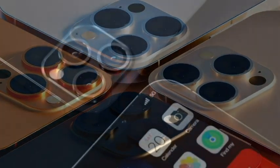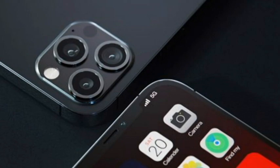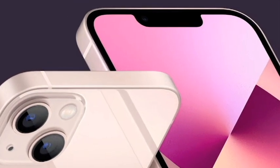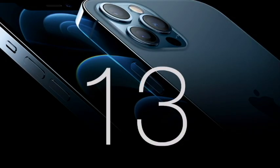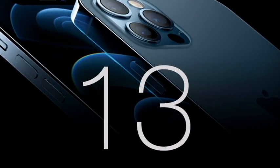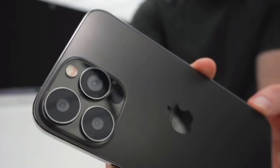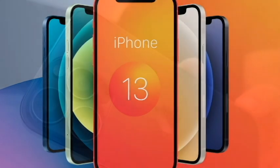The new iPhone includes a faster A15 chip, a brighter display, and a battery life of up to 2.5 hours longer. It comes in new colors including pink, blue, midnight, starlight, and red. The new iPhone will also have up to 500 GB of storage, with its lowest available storage rising to 128 GB from previous models' 64 GB.